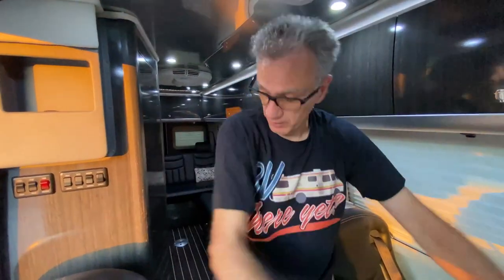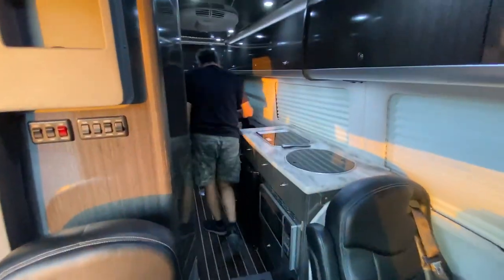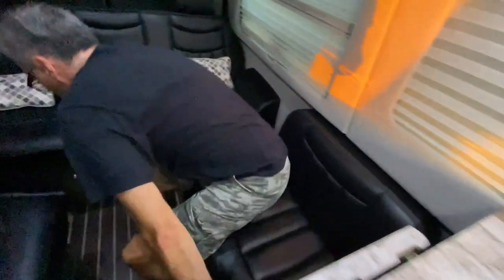So this is the interior. It has eight seat belts — two in the front, two here in the captain chairs, and then we have one in the jumper seat right here, and three in the back.